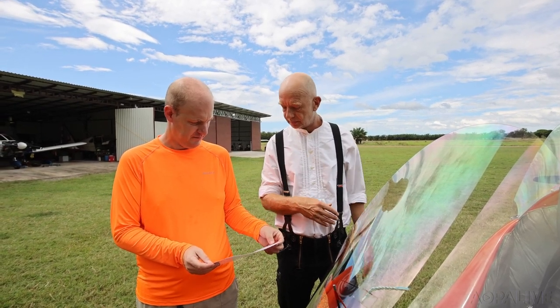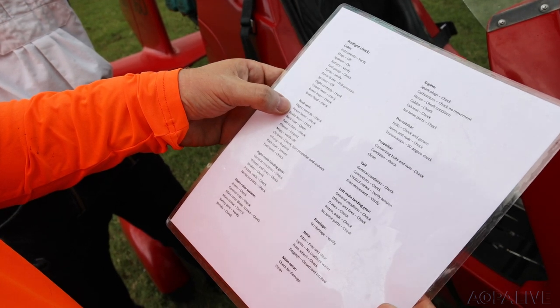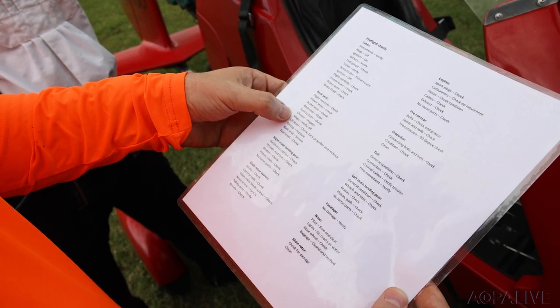The pre-flight briefing was thorough, methodical, and highly detailed. Since most of their customers are Spanish speakers, I had to translate the checklist into English — it was a great exercise in learning the ins and outs of the gyro.